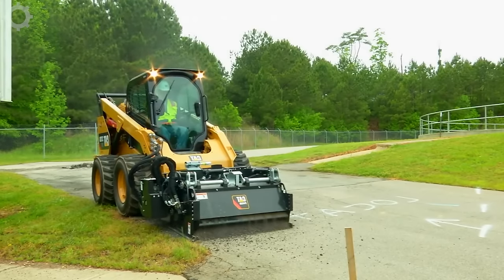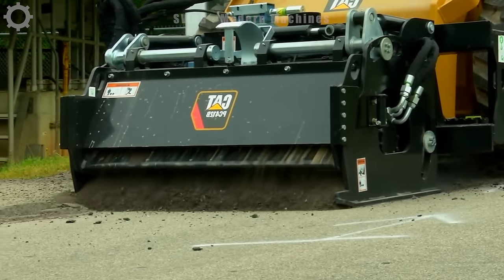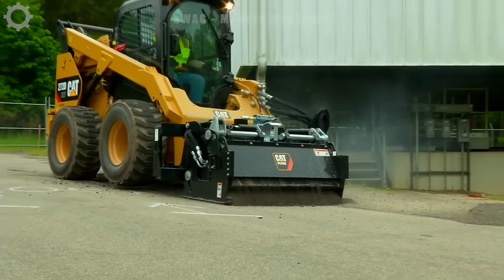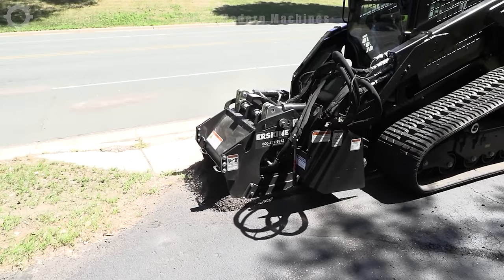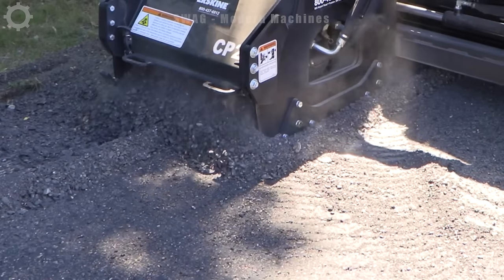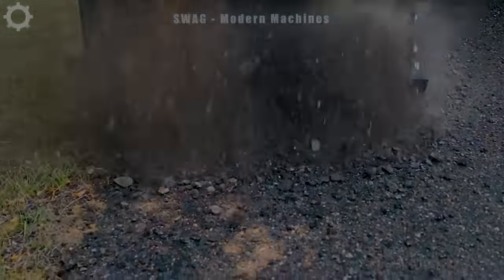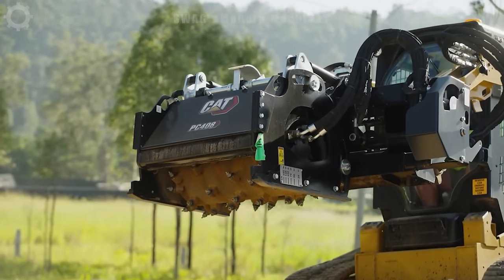CAT PC408 cold planers are designed for cost-effective asphalt and concrete surface restoration in civil and commercial applications. Ideal for milling imperfections, eliminating lane markings and addressing deteriorated road surfaces. Suitable for wheel excavators, these cold planers excel in various environments including road repairs, landscaping and urban areas.